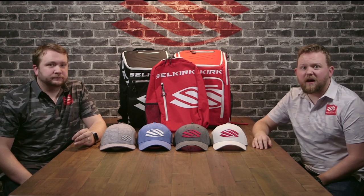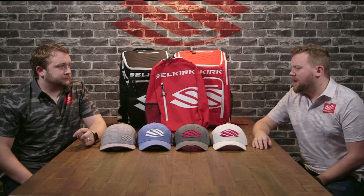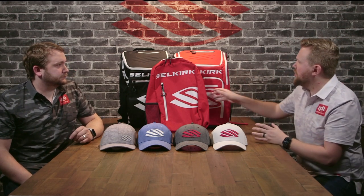We've had a lot of new cool stuff land recently. The most important and most anticipated thing has been our new line of 2021 bags.